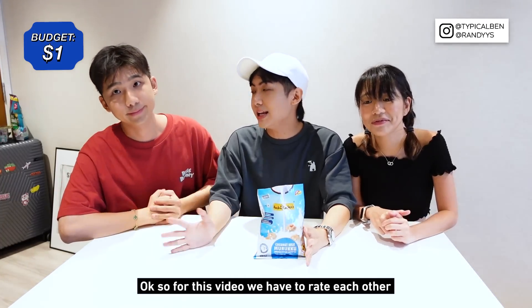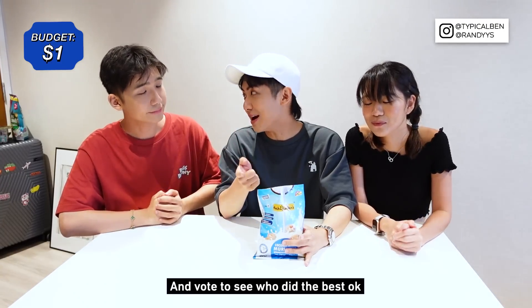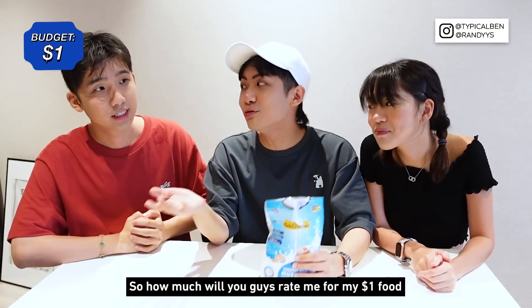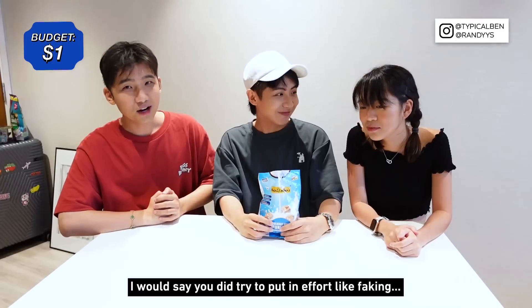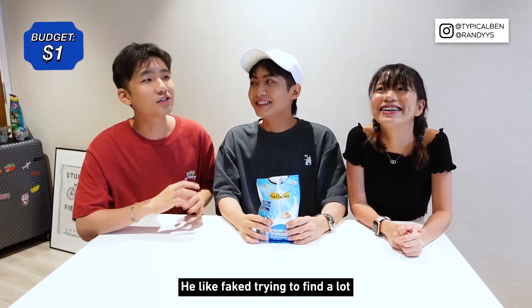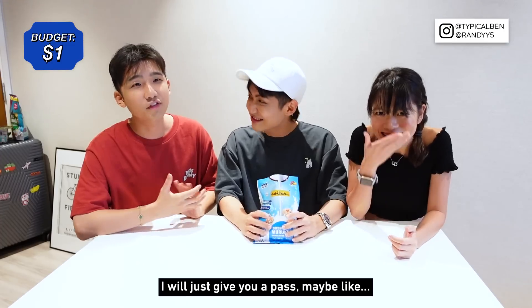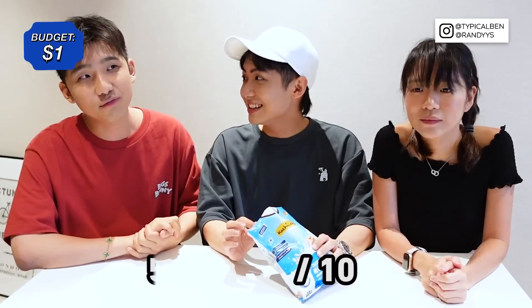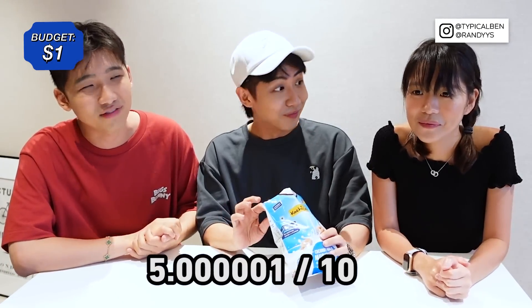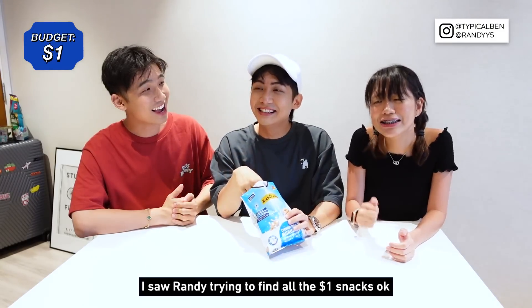For this video we have to rate each other and viewers also vote to see who did the best. How much would you rate me for my one-dollar food? He really did put in effort — he tried to find a lot. I'll give you a pass, like maybe 5.00001. He's such a mean brother! But I saw Randy trying to find all the one-dollar snacks, so this is actually good.